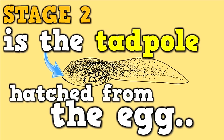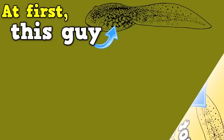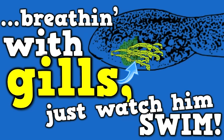Stage two is the tadpole hatch from the egg. But you've got to look closely cause he's got no legs. At first this guy is more like a fish, breathing with gills — just watch him swim.